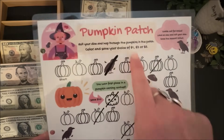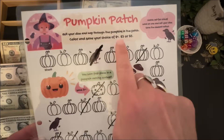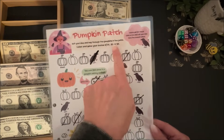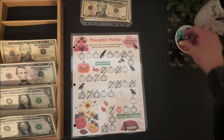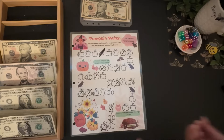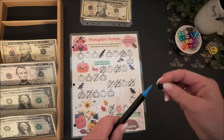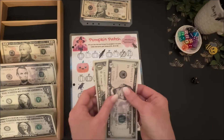For lower-budgeters, you could make the Pumpkin Patch symbols worth $0.25, $0.50, and $1, or $1, $2, and $3. Today I'm going to go with $2 per pumpkin for our low-budgeters. I got three of those, so that would be worth $6.